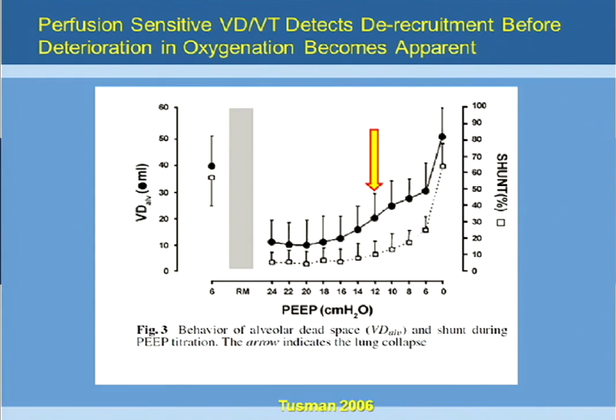Again, because CO2 is about 20 times more diffusible than oxygen, it will pick up lung recruitment and also lung de-recruitment. This is a study that Gerardo Tussman did down in Argentina. The gray area towards the left of the slide is where they did the recruitment maneuver, and then they did a PEEP decrement trial and looked at the effects of alveolar dead space and shunt.